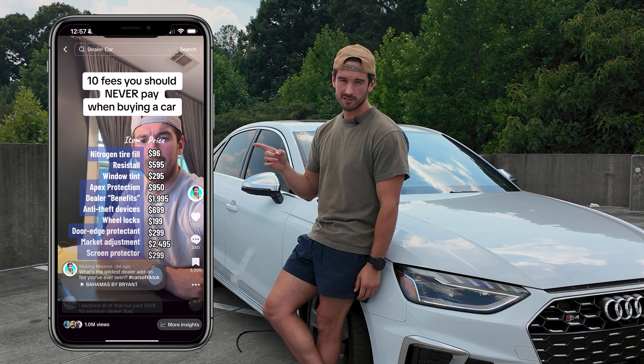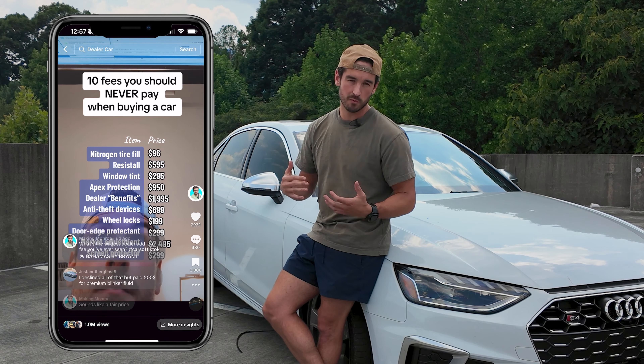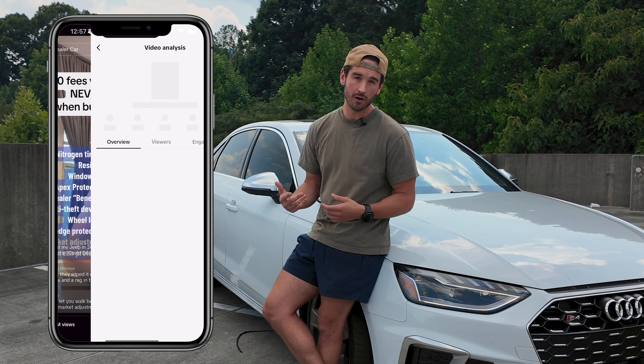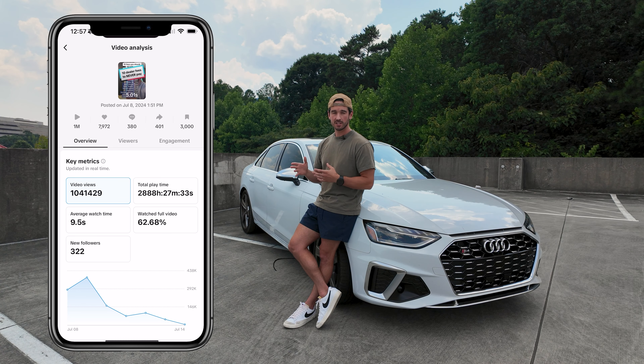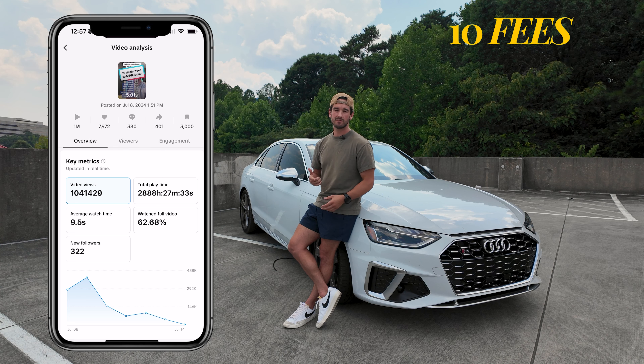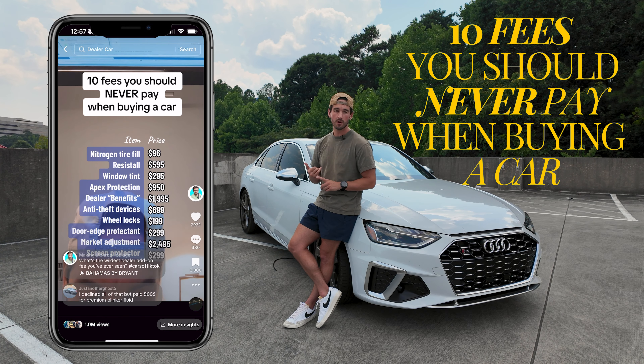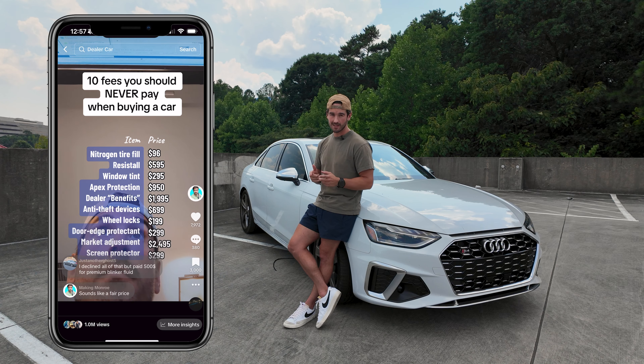This video right here just hit a million views on TikTok. It's currently helping millions of people to save money and not get ripped off by car dealerships when buying a car. I'm going to take you through some of those tips, as well as 10 hidden fees that you should never pay when buying a car from a dealership, whether new or used.